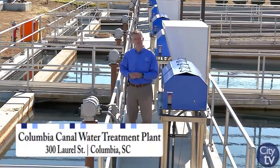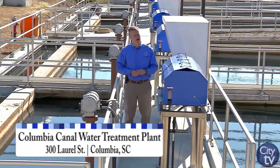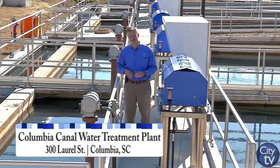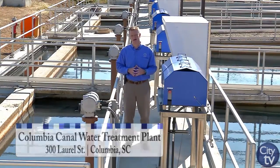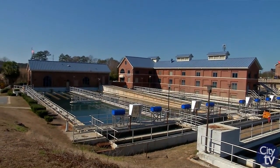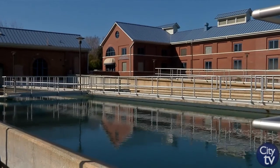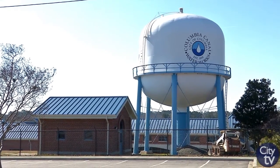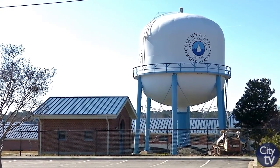Here at the Columbia Canal Plant, we bring water from the Broad River up through the historic Columbia Canal and onto this facility that's been here 110 years, upgraded many times. We settle out dirt and debris from the water, we filter that water, we disinfect that water, store it, and then distribute it to our customers' homes through a network of pipes, pumps, and storage tanks.